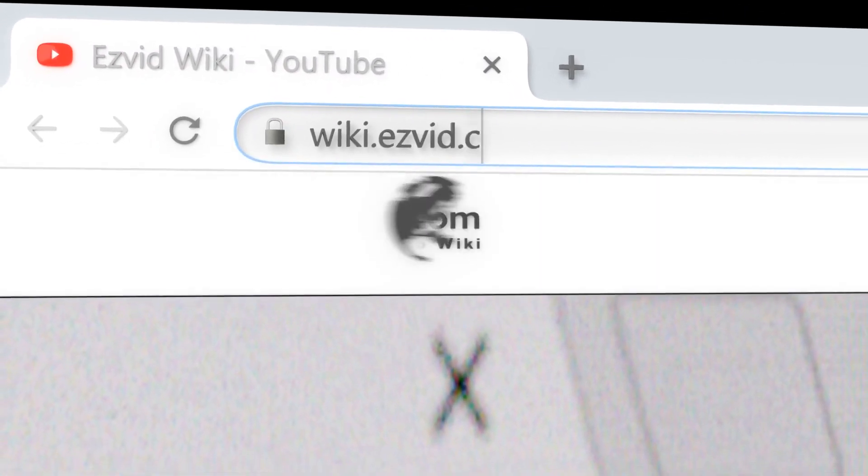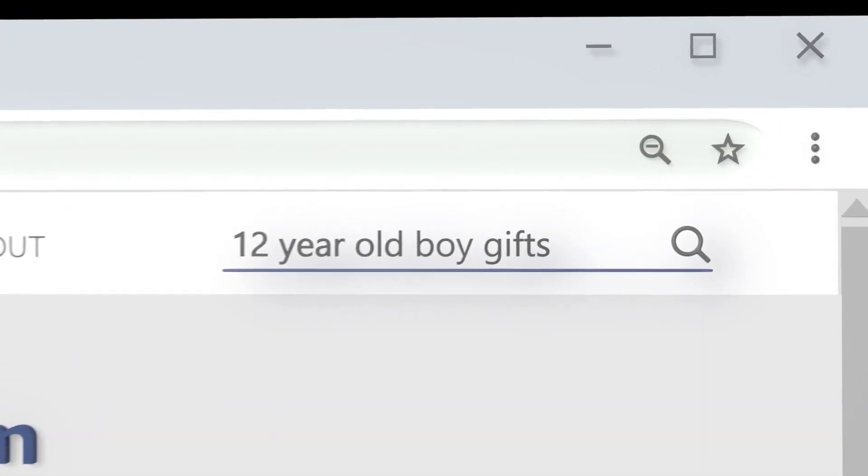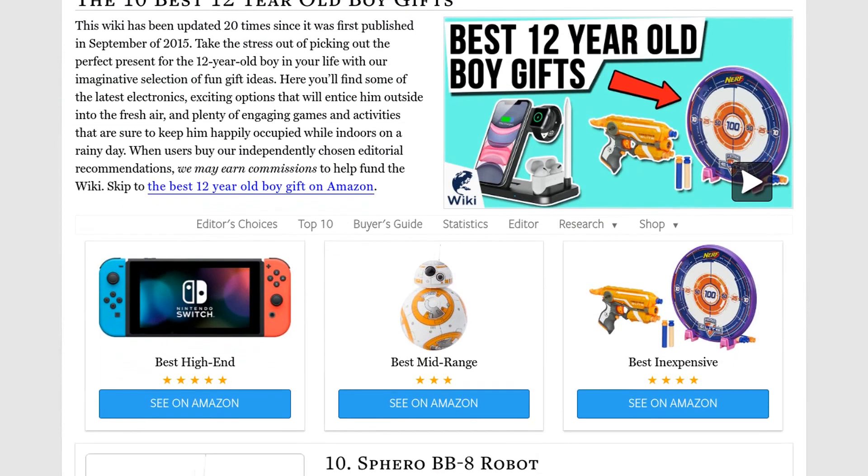Our newest choices can only be seen at wiki.easyvid.com. Go there now and search for 12-year-old boy gifts, or simply click beneath this video.